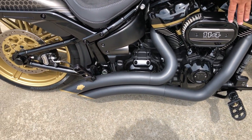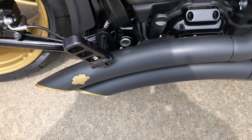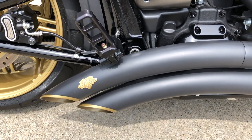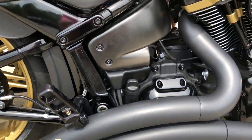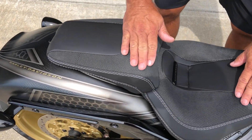Full murdered out black — everything that can be powder coated is done. Upgraded with the Vance and Hines big radius. And look at all the little trim details, guys. When we carry back through some of the powder coating, that gives you the trim look that you're going to love.